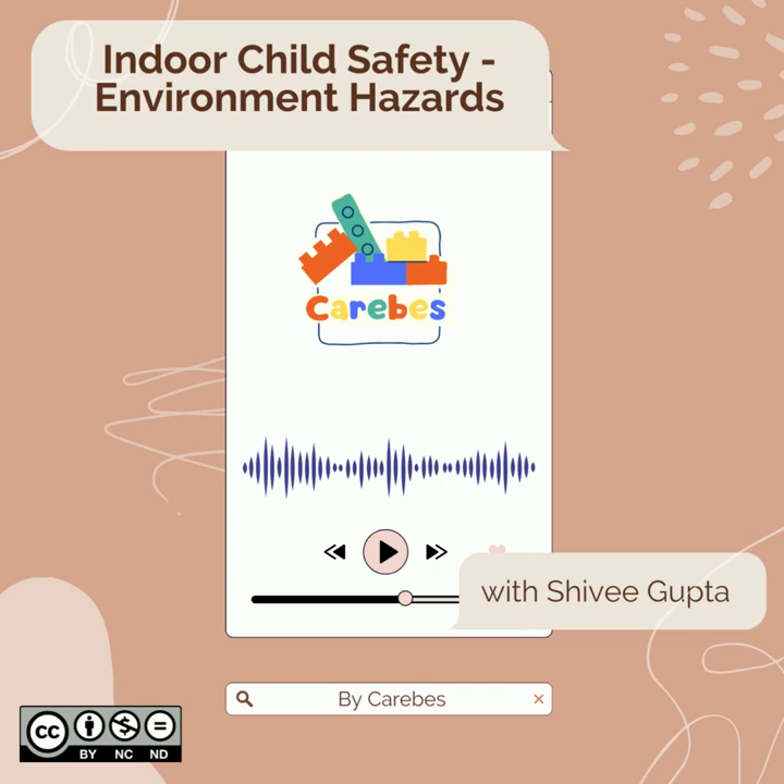Today, we will have a conversation regarding indoor safety at child care centers. We will be discussing environmental hazards and specifically looking at indoor environmental hazards. In this podcast, our focus will be on school-age children. We have a special guest with us today who will be answering some questions for us and presenting a few scenarios.